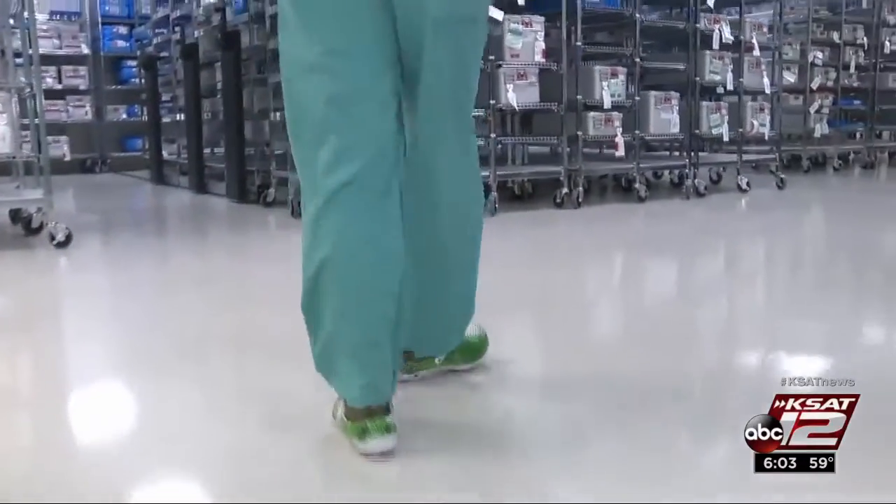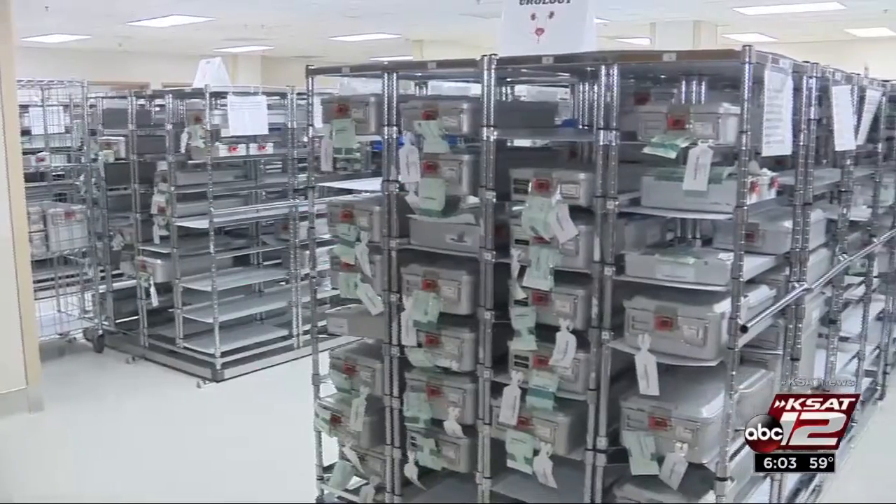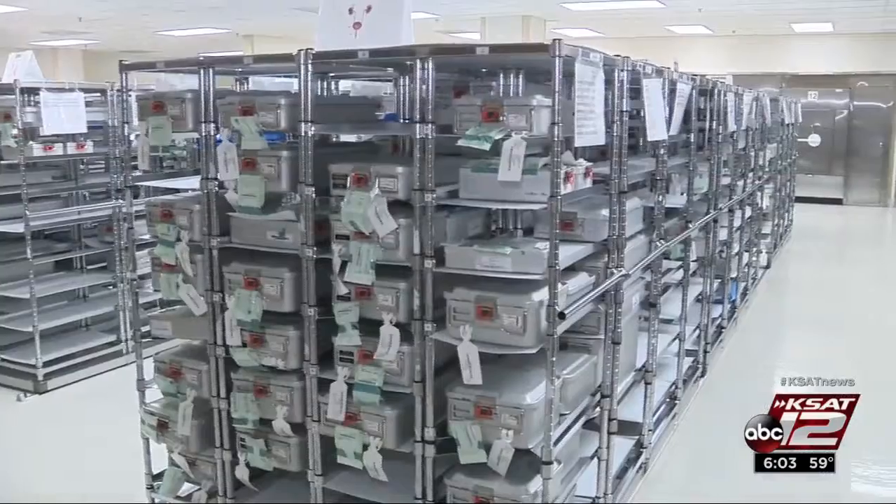If this division goes down, nobody can do anything. So when staffing shortages helped cause a backlog in the Sterile Processing and Distribution Division this spring, BAMC went from 24 or 25 operating rooms down to 12.